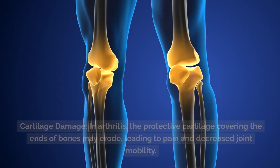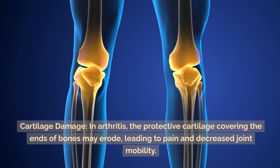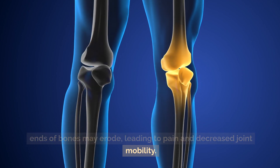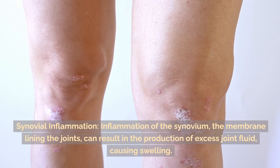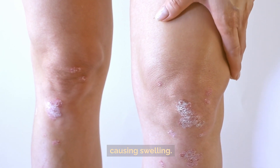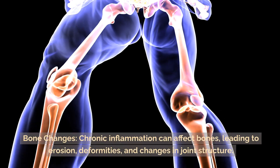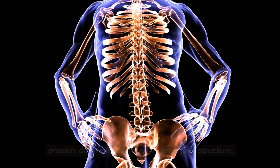In terms of impact on joint health: cartilage damage — in arthritis, the protective cartilage covering the ends of bones may erode, leading to pain and decreased joint mobility. Synovial inflammation — inflammation of the synovium, the membrane lining the joints, can result in the production of excess joint fluid, causing swelling. Bone changes — chronic inflammation can affect bones, leading to erosion, deformities, and changes in joint structure.